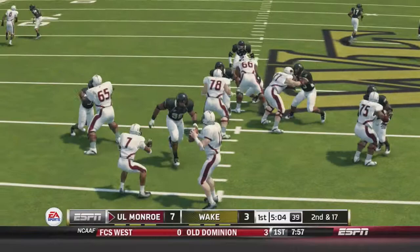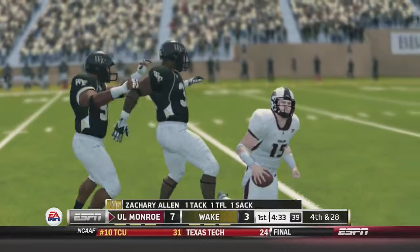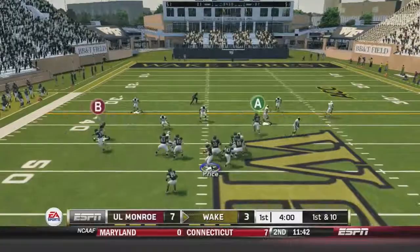Third and 17 now. Browning will drop back, he will be hit, and he will be taken down. Zachary Allen with the sack — it was more of a cluster of the entire team. Wake Forest will get the ball back.